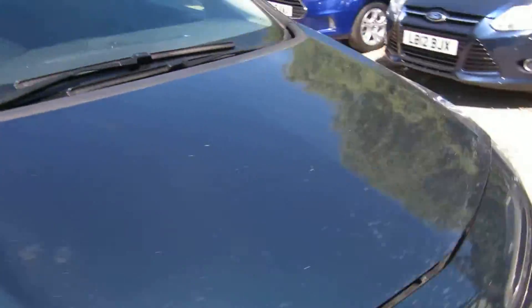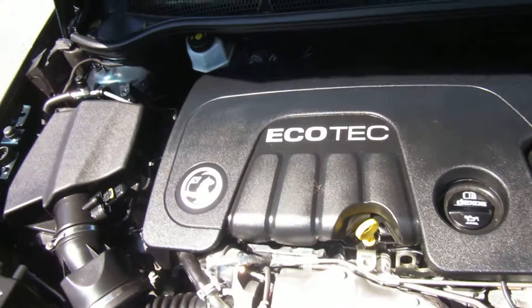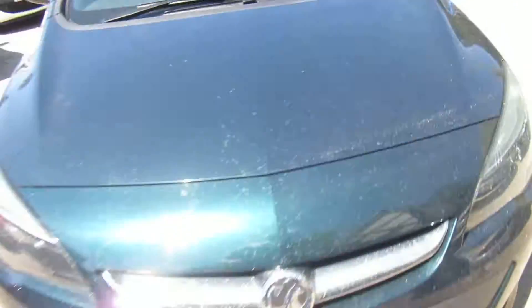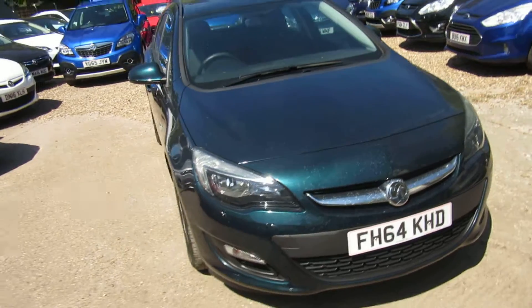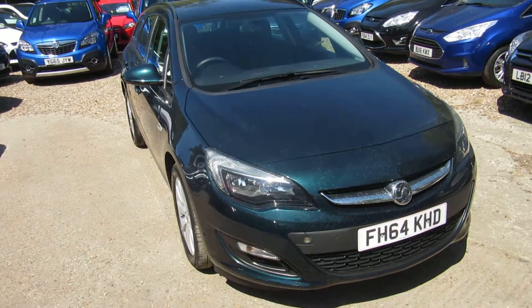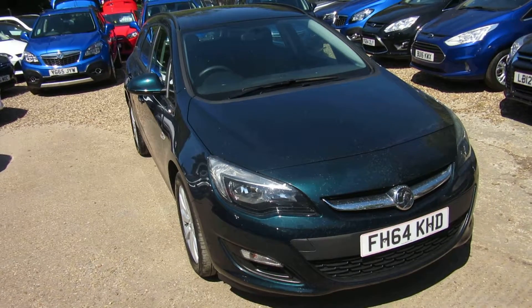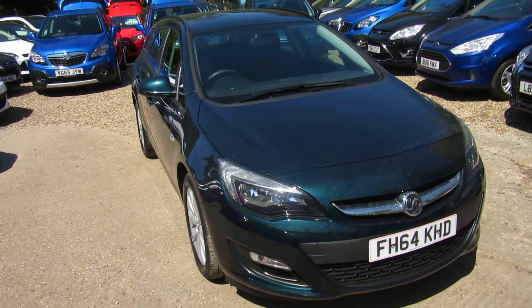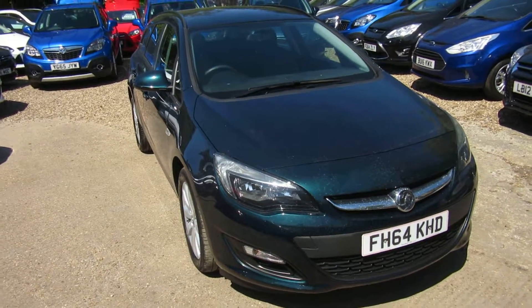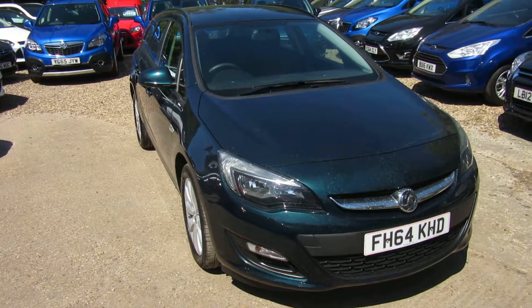The Astra estate is one of our most popular cars for families. Quick recap: Vauxhall Astra 1.6 diesel Design, zero road tax and zero congestion charge in London — check that on our website. You can apply directly for finance from the website, or give us a call. We'll take any vehicle in part exchange. See you soon, down in Windlesham in Surrey — bye for now.